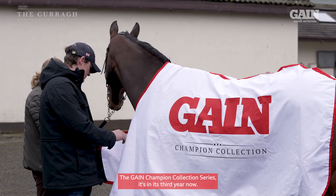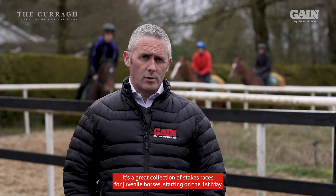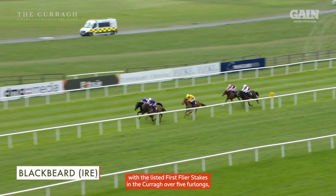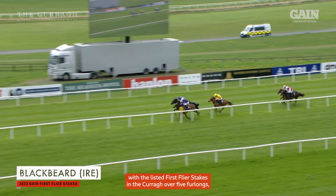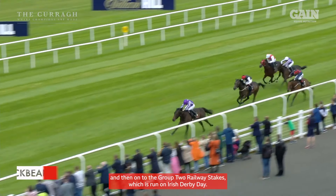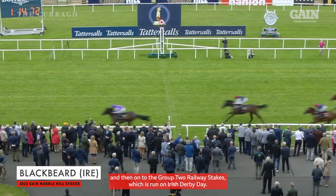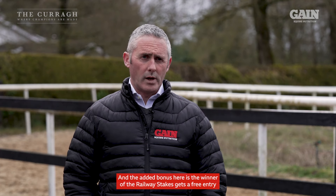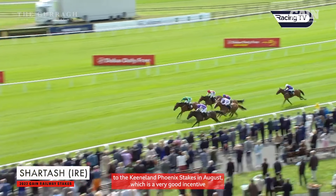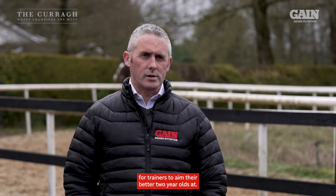The Gain Champion Collection Series — it's in its third year now. It's a great collection of stakes races for juvenile horses, starting on the 1st of May with the listed First Flyer Stakes at the Curragh over five furlongs, progressing then to the Group 3 Marble Hill Stakes at the end of May, and then on to the Group 2 Railway Stakes, which is run on Irish Derby Day. The added bonus is the winner of the Railway Stakes gets a free entry to the Keeneland Phoenix Stakes in August, which is a very good incentive for trainers to aim their better two-year-olds at.